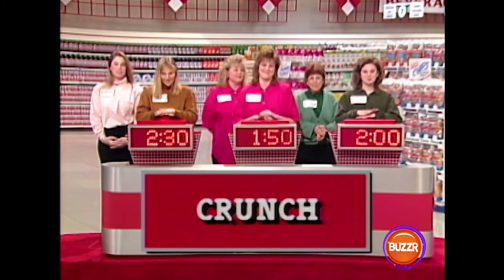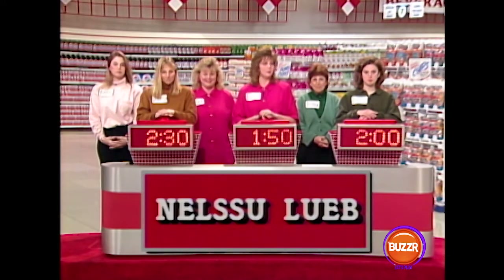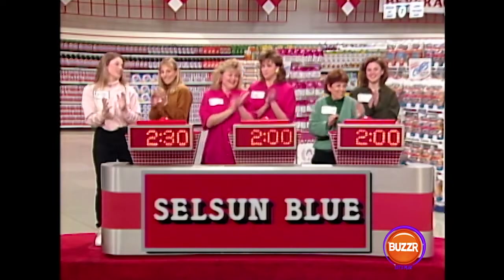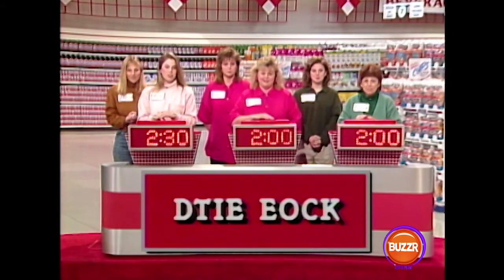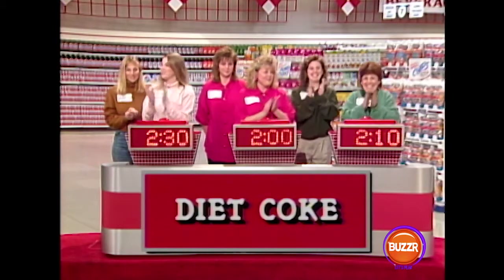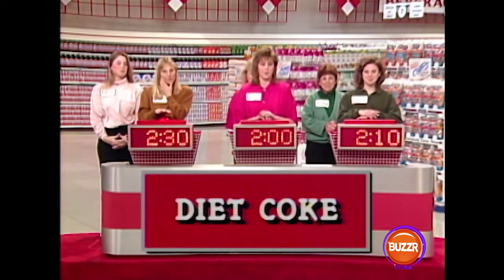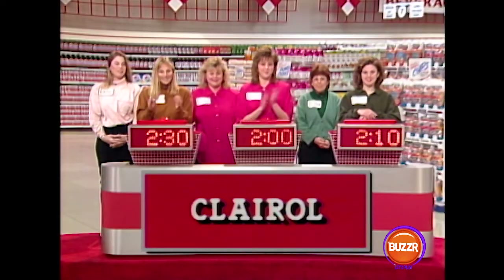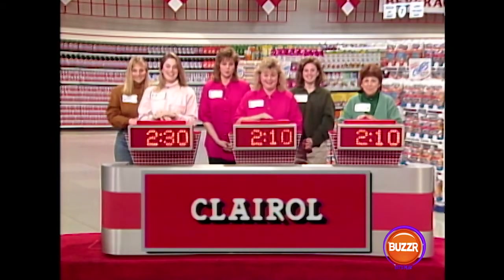Nancy, you're up. Here's the next one. Clue: itchy, medicated — Nancy buzzes in: Selsun Blue. Good for you. We still have that two-way tie for second place. Here's the next one. Clue: locale — Joanne buzzes in: Diet Coke. There it is. We've got two more in this game. Clue: color — Nancy buzzes in: Clairol. It is Clairol. Watch out, Erin — they're catching up with you. We still have a two-way tie for second place.